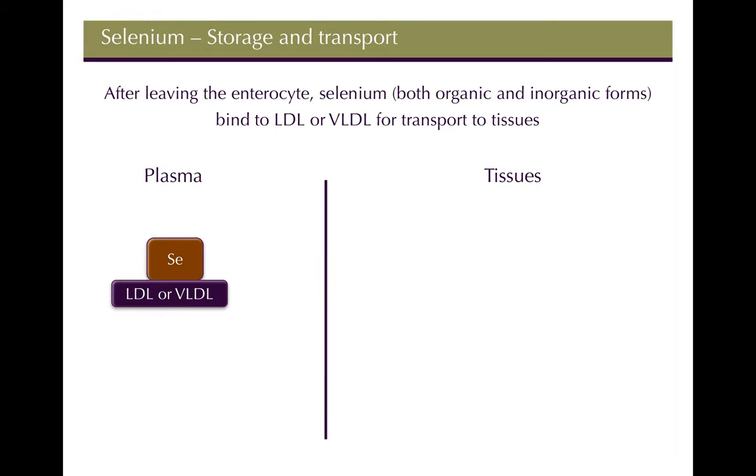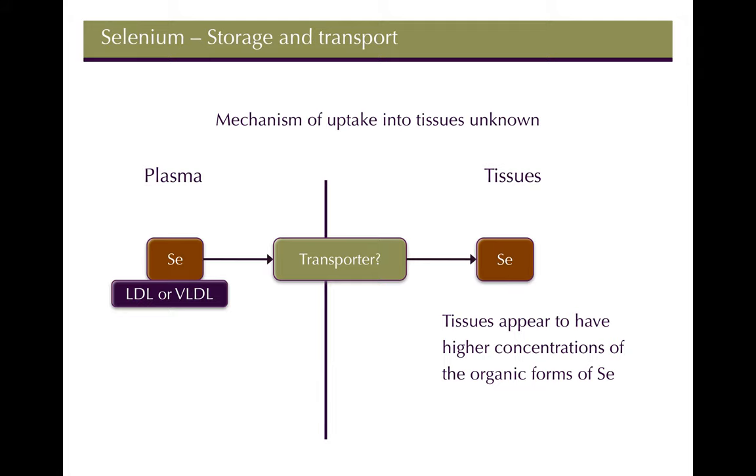After leaving the enterocyte, selenium — both inorganic and organic forms — binds to LDL or VLDL (lipoproteins) and is transported to tissues. They're not quite sure what the specific transporter is; it was thought to be the LDL receptor but that doesn't seem to be the case. Tissues tend to have higher concentrations of the organic forms — selenomethionine and selenocysteine.